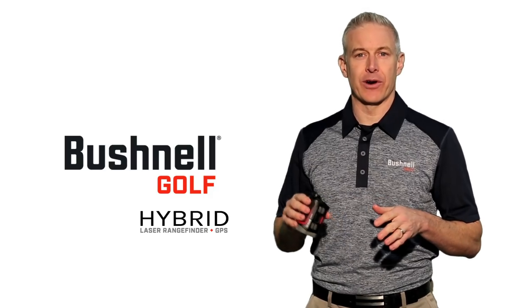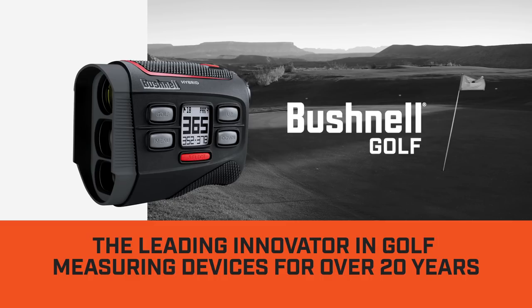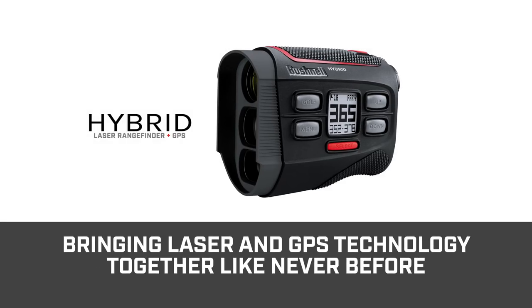See distance like never before with the Bushnell Hybrid. Bushnell Golf has been the leading innovator in golf measuring devices for over 20 years and is now bringing laser and GPS technologies together like never before with the Hybrid.